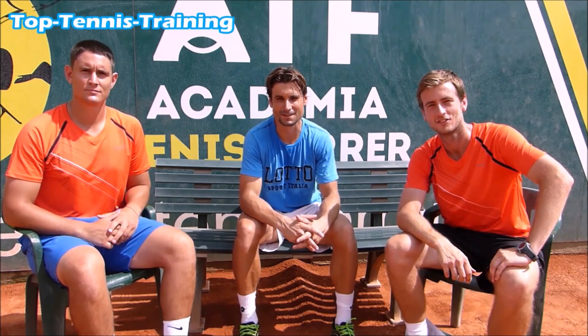Hi, this is David Ferrer. I am here with my good friends Simon and Alex from Top Tennis, trying to help you with your tennis. Are you losing matches because you are using the wrong tactics against the type of opponent you are playing?